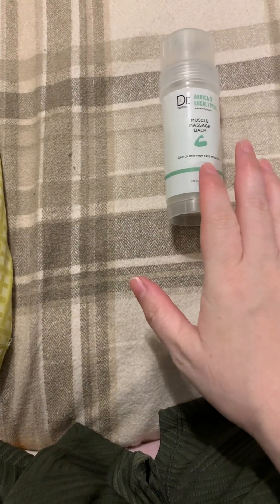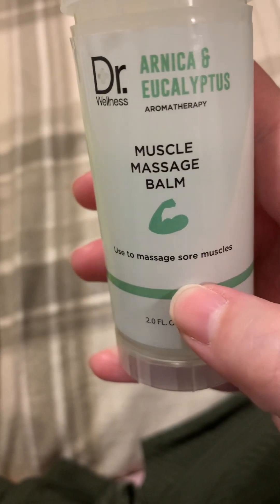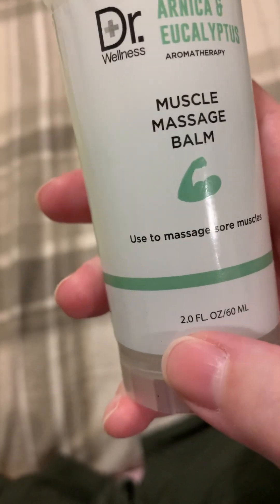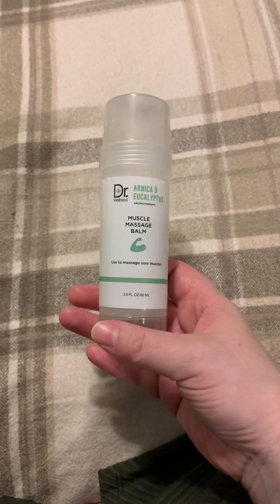The product itself is wonderful. Absolutely, highly recommend this. If you have anywhere where you have tight muscles, I would absolutely recommend using this product if you can find it. It is Dr. Wellness Muscle Massage Balm used to massage sore muscles — it is two ounces. I love this product. To me, it does not really have a scent; it's a little floral, but that's it, and I just love it. I think it is a wonderful product and I absolutely recommend it. Don't forget to like and subscribe, and I will see you in the next video. Bye.